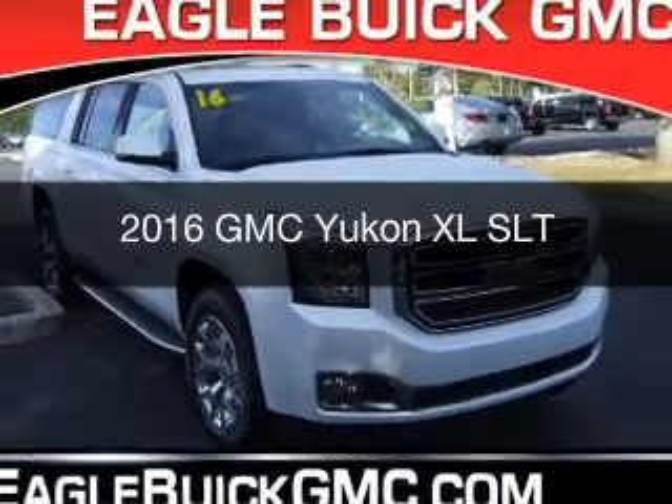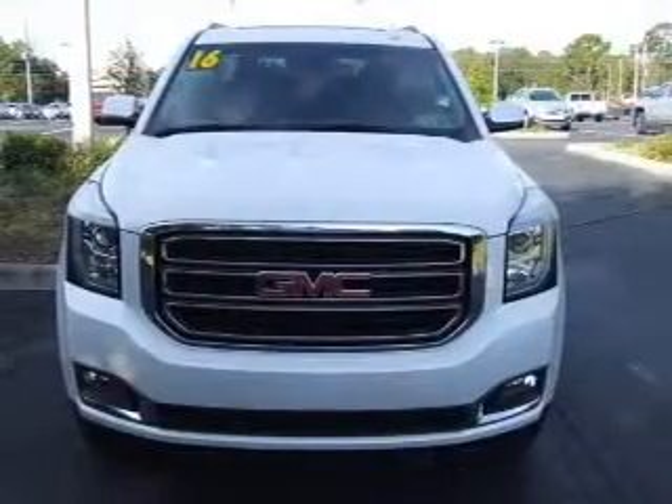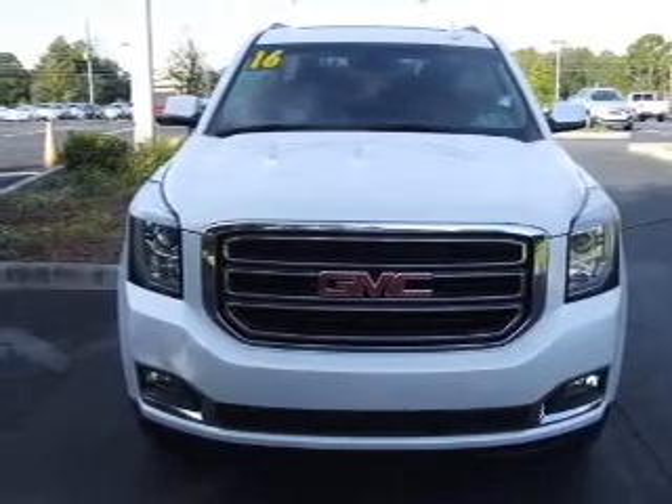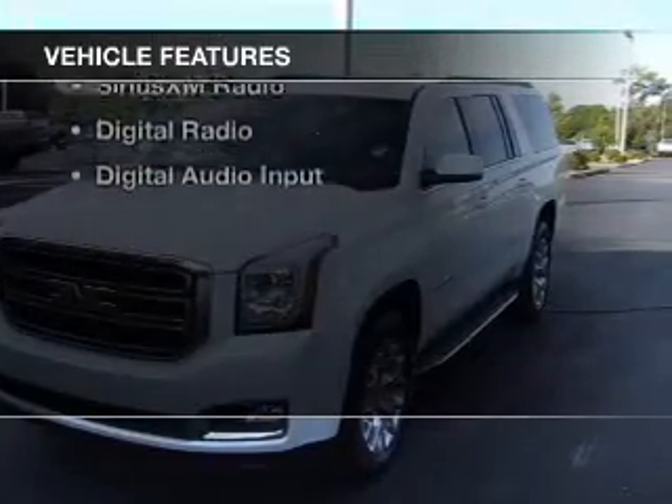This is a new 2016 GMC Yukon XL. It's powered by rear wheel drive, a 5.3 liter 8-cylinder engine, and a 6-speed automatic transmission. The features include internet connectivity,